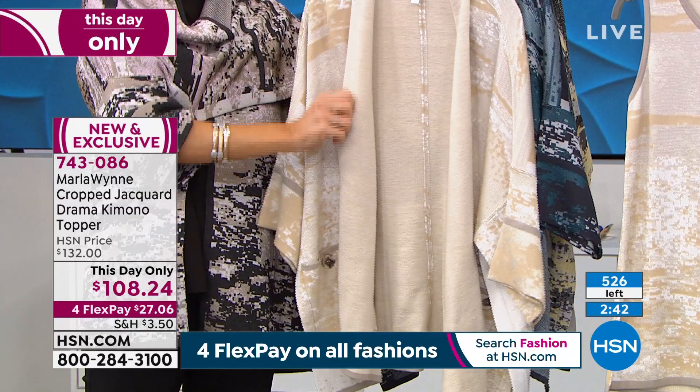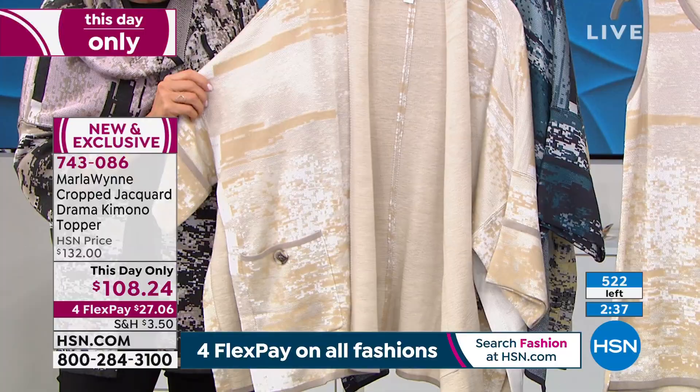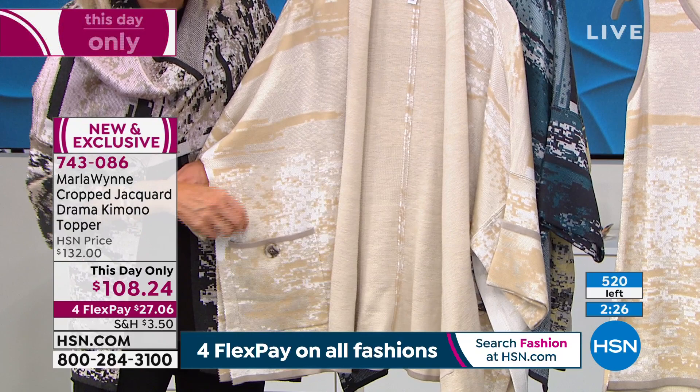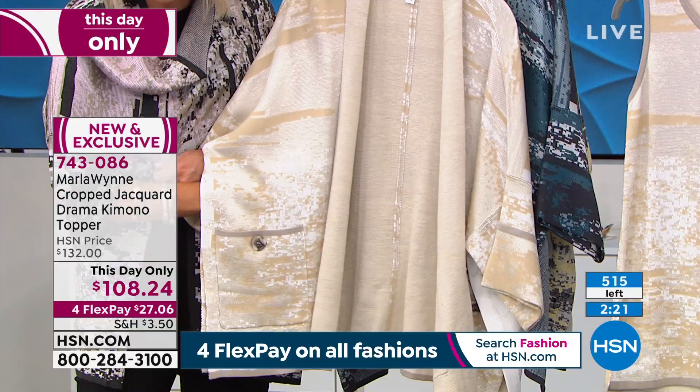You can see the textures coming to life — some are a little shiny, some more matte. The open side has a nice slit, and there's a button in the front. This is an investment. This is where we talk about buy better, buy less. The price on this you may look at and think $100 — but whatever you throw this over, you elevate.